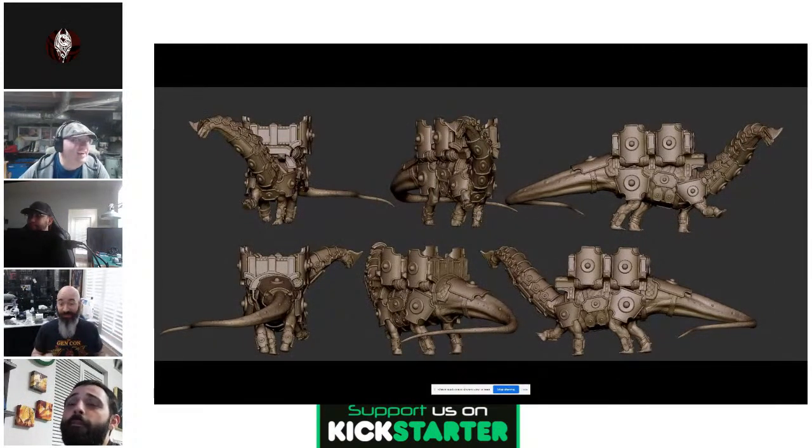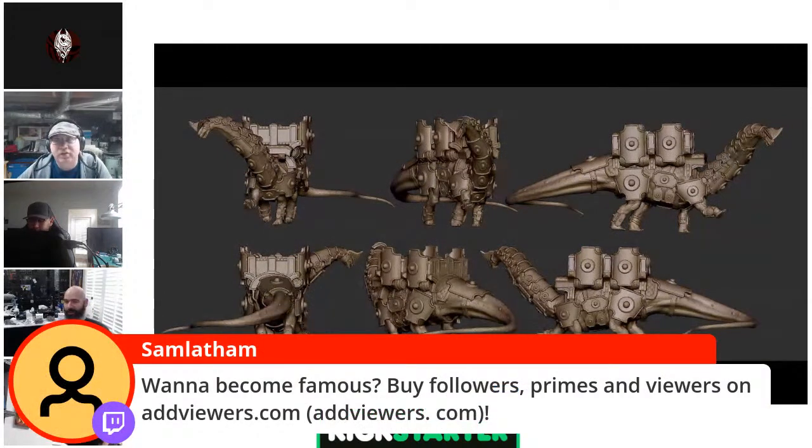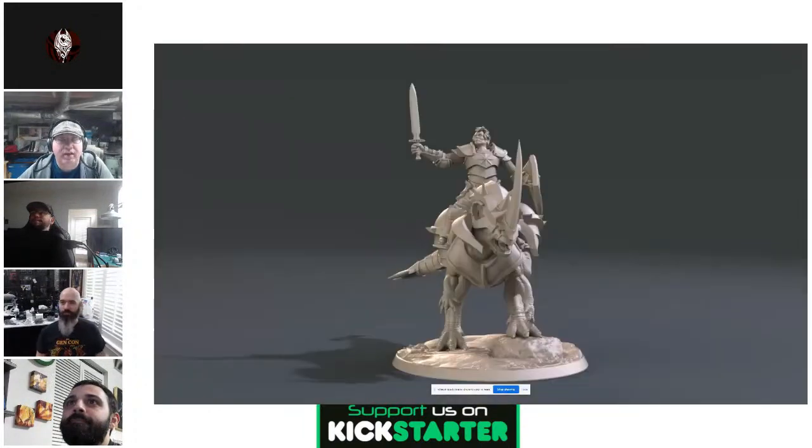At $8,000 we get a loading dock with a crane for loading dinosaurs with their packs. The backer choice opens at $9,000. There's also a great render here of the sci-fi writer on top with his sword, shield, and matching emblem from the Beefcake armor.